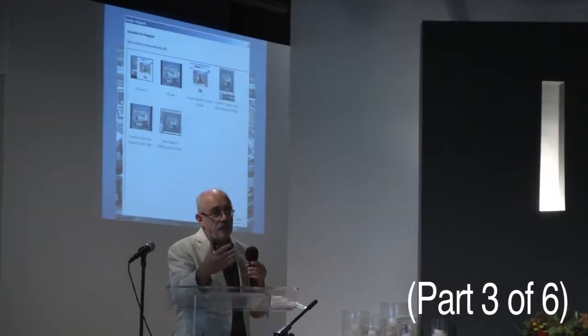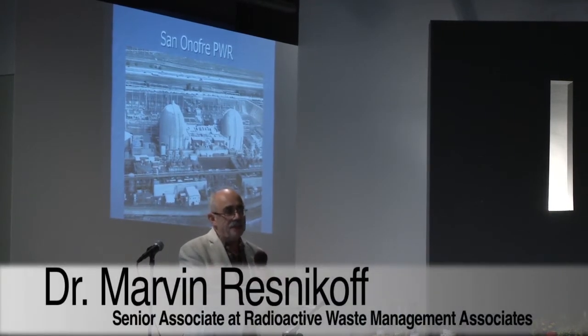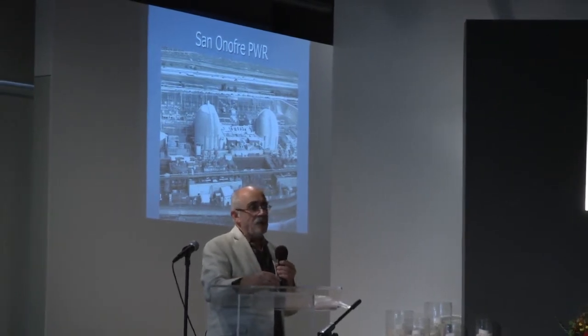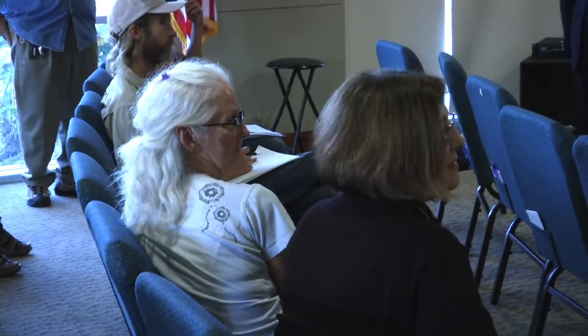I'm going to give a general outline of where the radioactivity is in a reactor that's decommissioned, what kind of exposures you could get if you were in contact with this material, and what is going to happen in the future at San Onofre. I'm going to give a general overview. This is decommissioning 101.